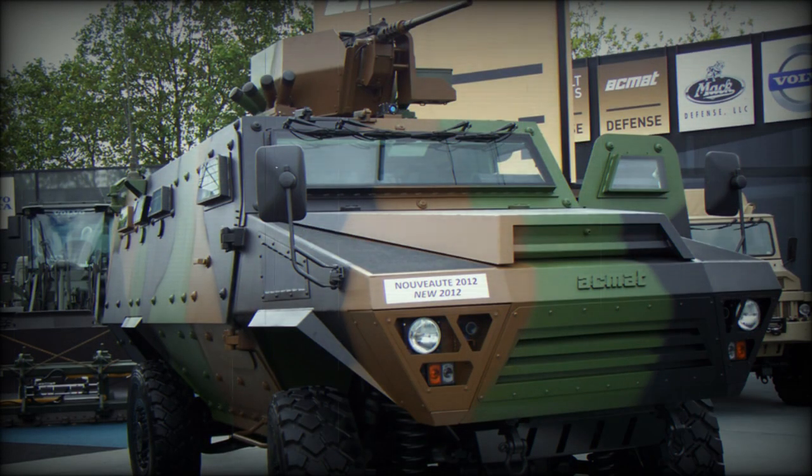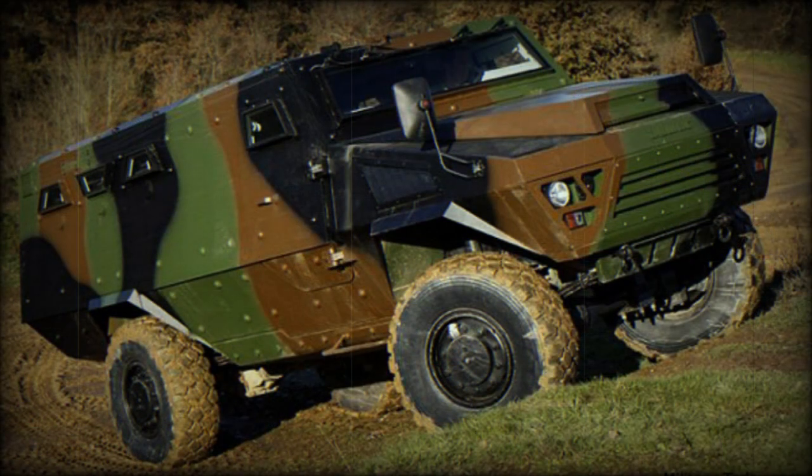Several variants exist. The Bastion HM, or High Mobility Armored Personnel Carrier, is based on the Akhmat VLRA2 truck and features a 320 horsepower engine and improved suspension. The Bastion HM is faster and can carry more load compared with the baseline Bastion APC.